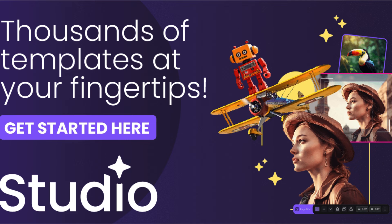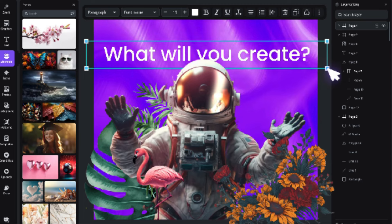So why wait? Get inspired and get creative with Creative Fabrica Studio today. One of the highlights of Creative Fabrica Studio is its vast collection of book cover templates. Whether you're an author looking for a stunning cover design for your next masterpiece or a designer who wants to add a touch of professionalism to your portfolio, you can find the perfect template to suit your needs. The templates are customizable, allowing you to add your own text, images, and colors, giving you full control over the final product.